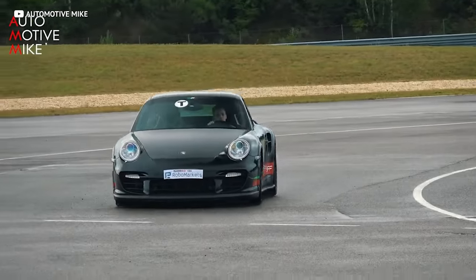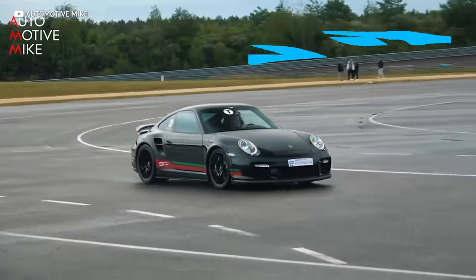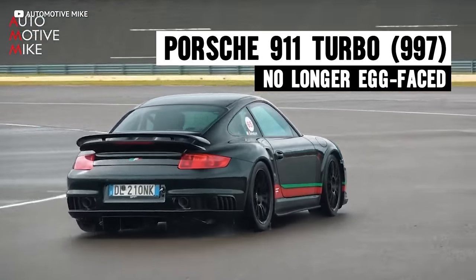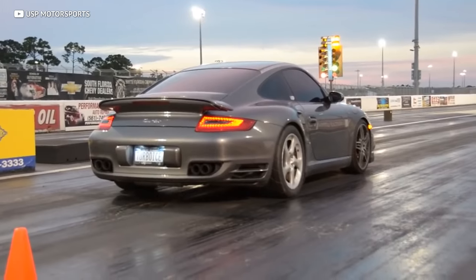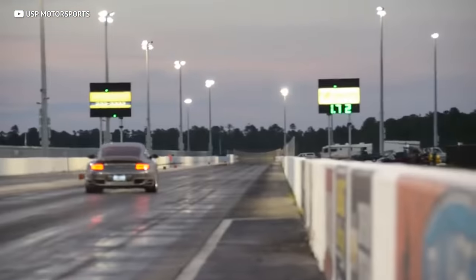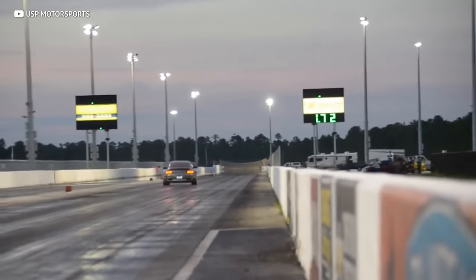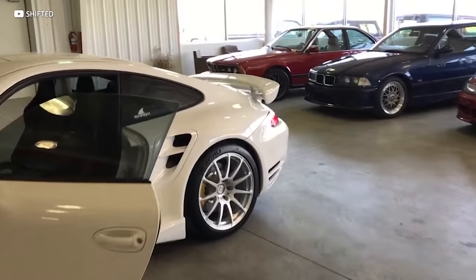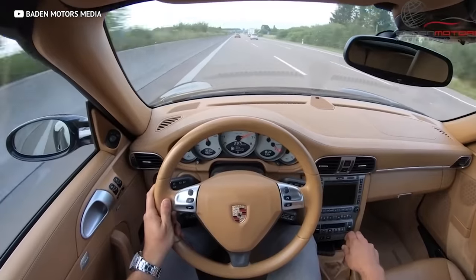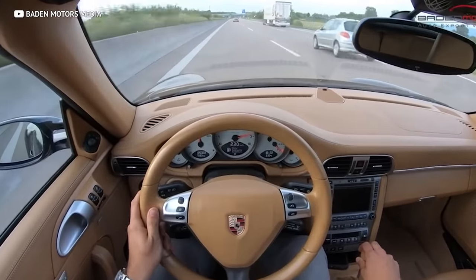There are some versions of the 911 that push it into supercar territory, and it's one word: Turbo. It's the Porsche you bring if you want to sit at the big boys' table. Not only is it fully capable of holding its own against several other cars on this list, it just does everything so well. The magic is that it's a 2+2 configuration, so you can, in theory, fit four people in it — and that's why you blast down the Autobahn well into triple digits.